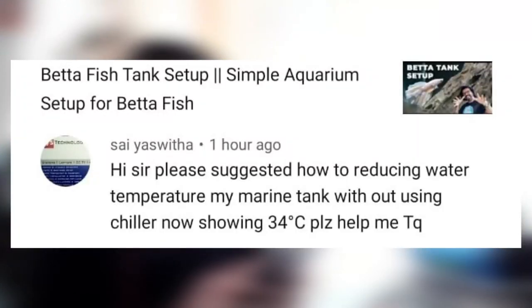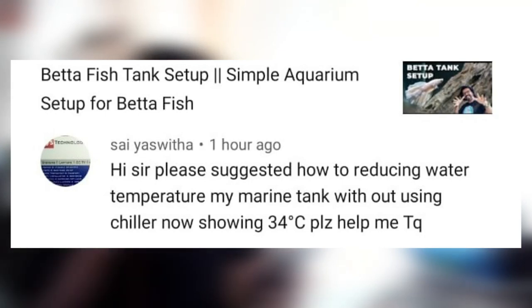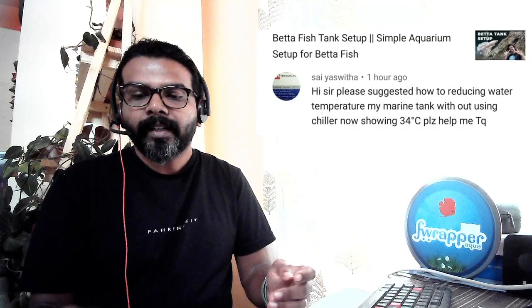The second question is from Saye — I'm sorry about the pronunciation. The question is: 'Please suggest how to reduce water temperature in my marine tank without using a chiller — it's currently showing 34 degrees. Please help.'